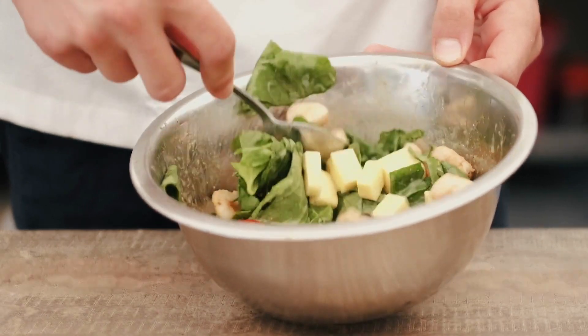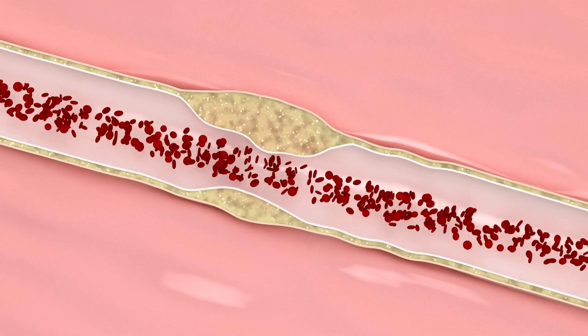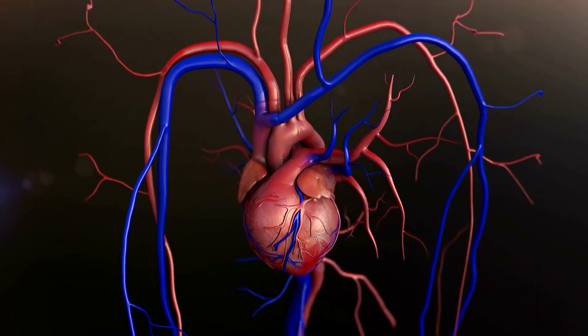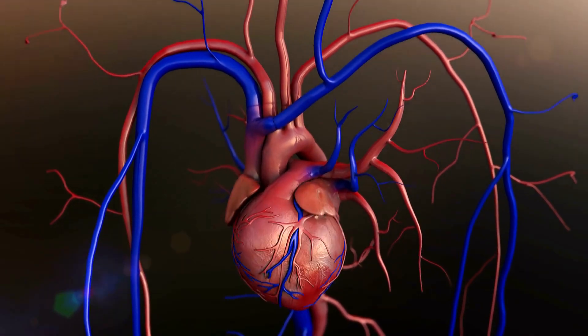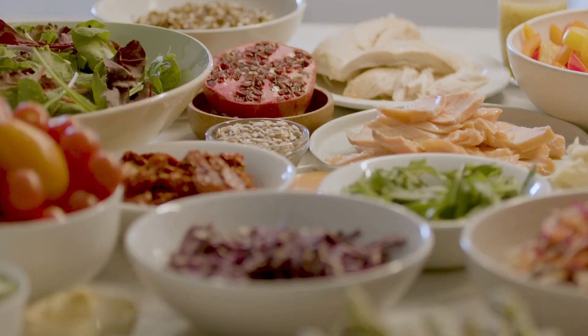They are not only good for our health but also for the environment. Plant-based proteins can reduce the risk of certain diseases, lower cholesterol, and support sustainable living. Consuming more plant-based proteins can help reduce the risk of heart disease and lower levels of bad cholesterol in your body.